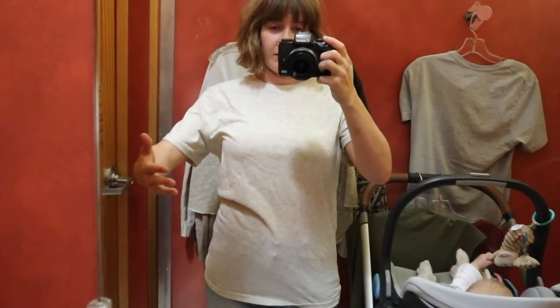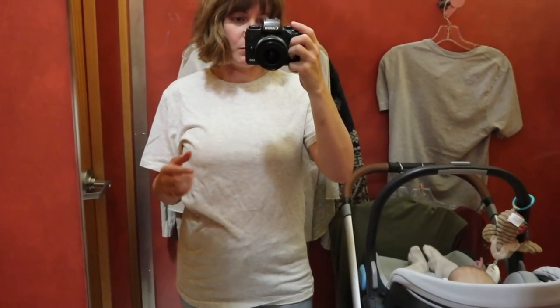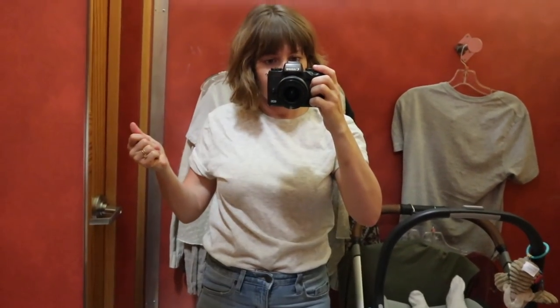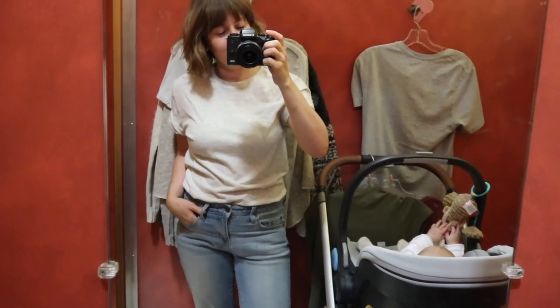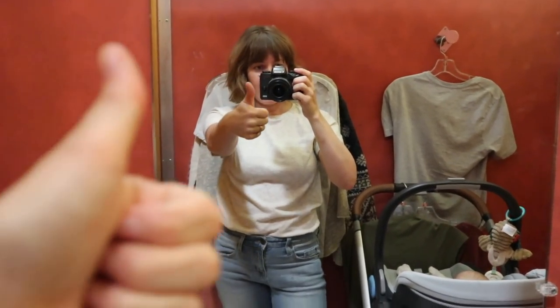This one is not super flattering like this, but I like the pattern — it's kind of a gray, and I'm pretty sure it's a men's small, not a women's small. But here's what I would do to style it differently: tuck it in and roll up the sleeves, and it's cute now. I'm digging it — this one is also a yes.